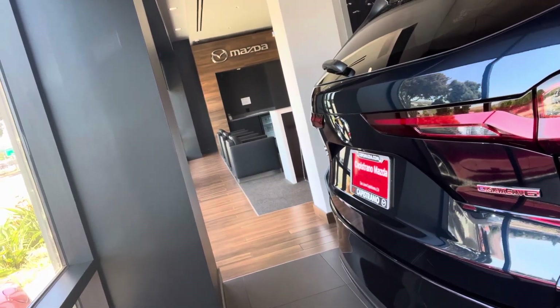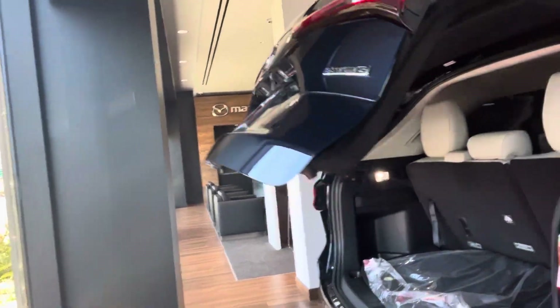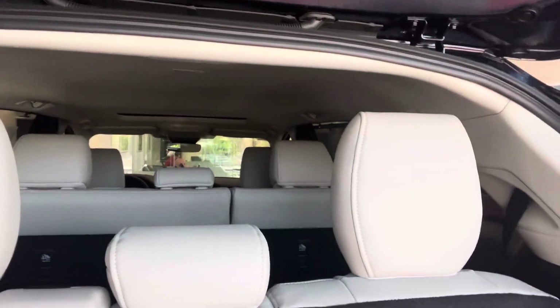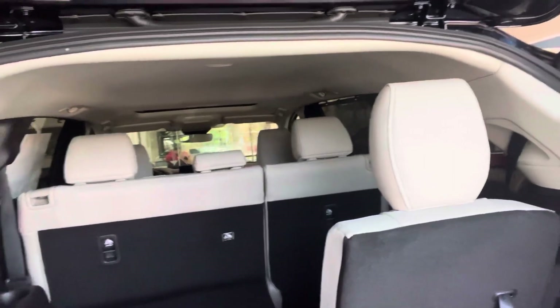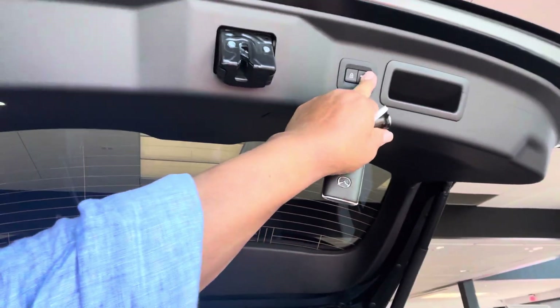Let me give you a little overview here of what the back looks like. Of course, with the CX-90 — like the nine you have — the seats go down, which gives you an increased cargo space. This one in particular happens to have the bench seat.